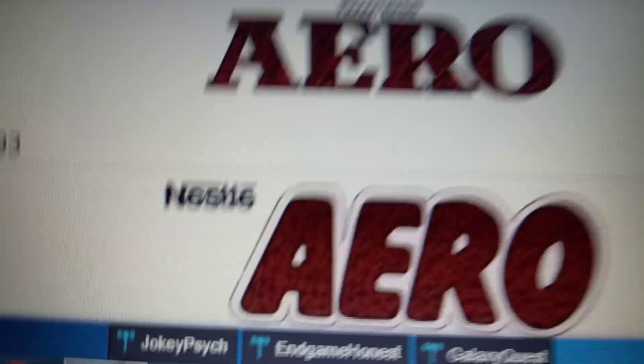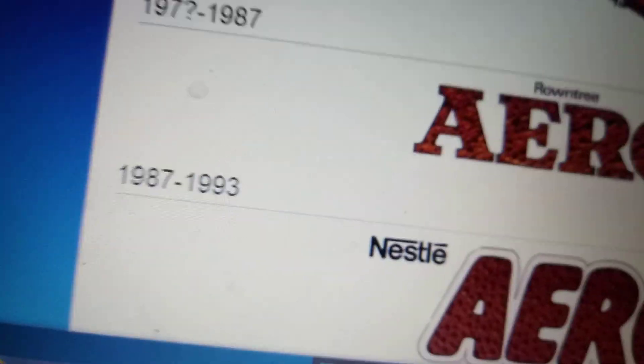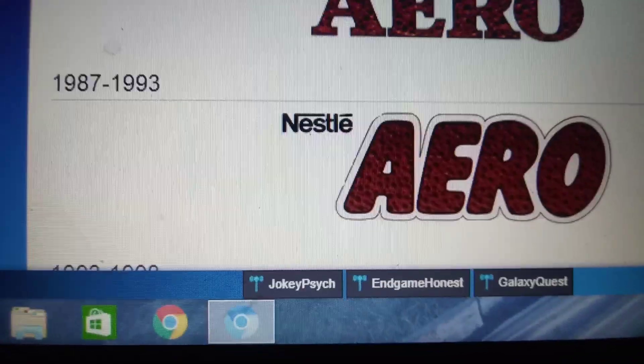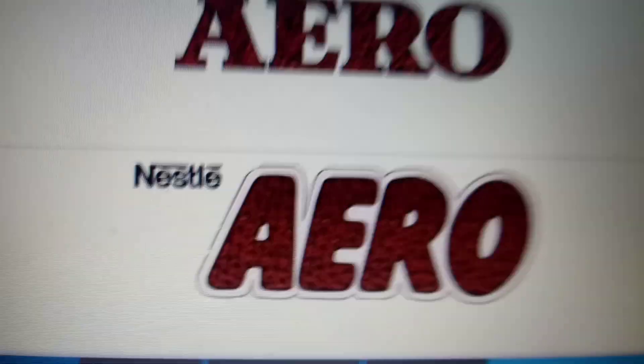From 1970-something to 1987, we have the bubbly text that says Arrow, and we have the word Round T3 in black text. From 1987 to 1993, we have the Nestle logo, and in bubbly text, we have the white outline and black outline — we have the word Arrow.